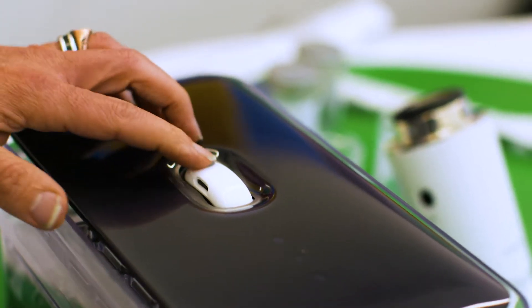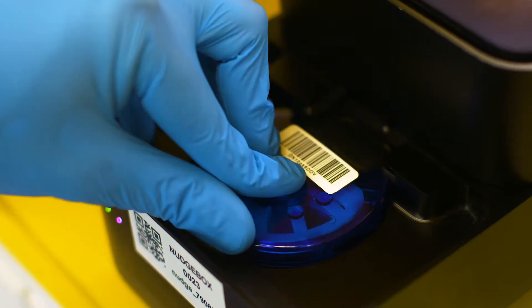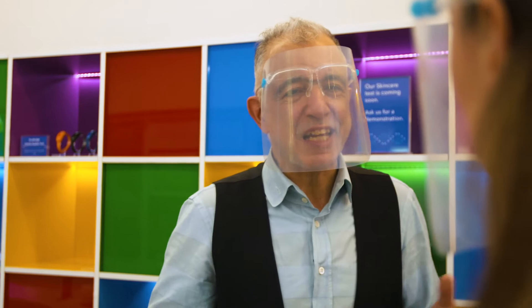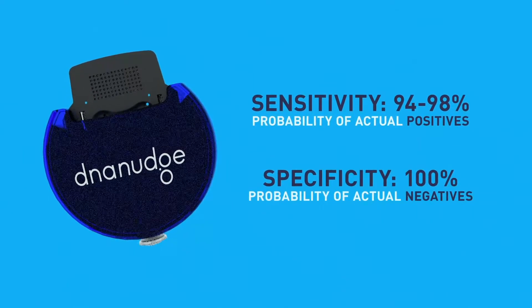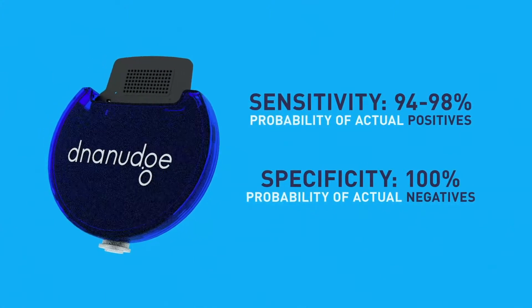We managed to do an extensive clinical trial. Since our last discussion, we published quite a significant Lancet paper, which is a very well-respected journal. We were able to compare against all the well-known brands, and we were up there between about 94 and 98 percent sensitivity, and specificity was 100 percent. Sensitivity measures the probability of actual positives, while specificity measures the probability of actual negatives. A test that scores high in both is considered very reliable.